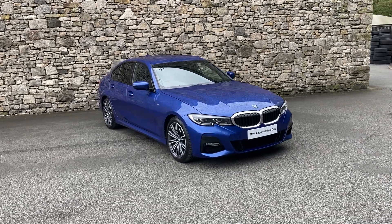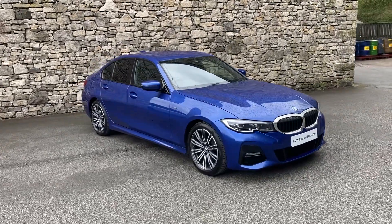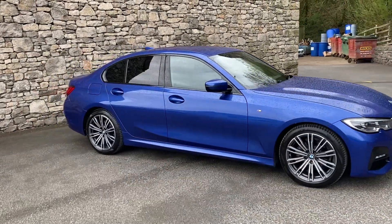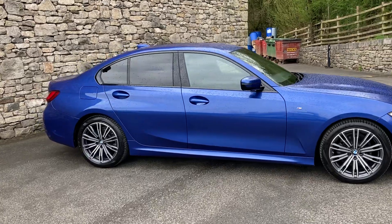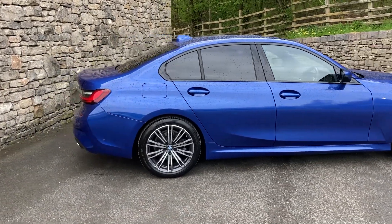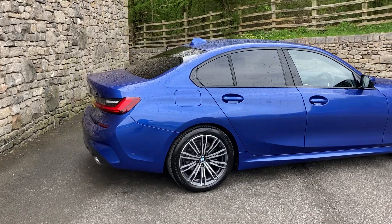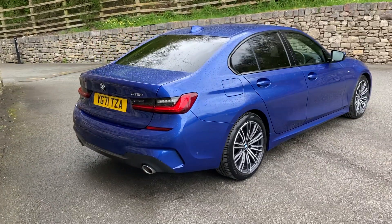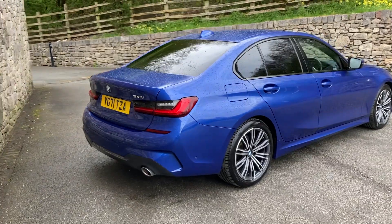Hello and welcome to Lloyd BMW South Lakes. Today we have this fantastic BMW 3 Series — it's a 318i M Sport which has got the 2 litre B48 engine, finished in Porto Mayo blue with black Vanaska leather interior. It's registered in October 2021 and has covered just a little over 15 and a half thousand miles.